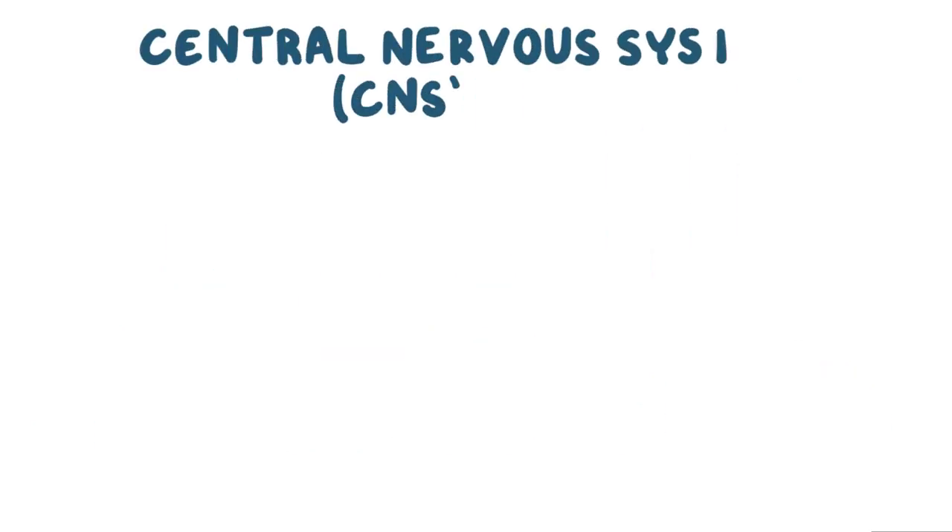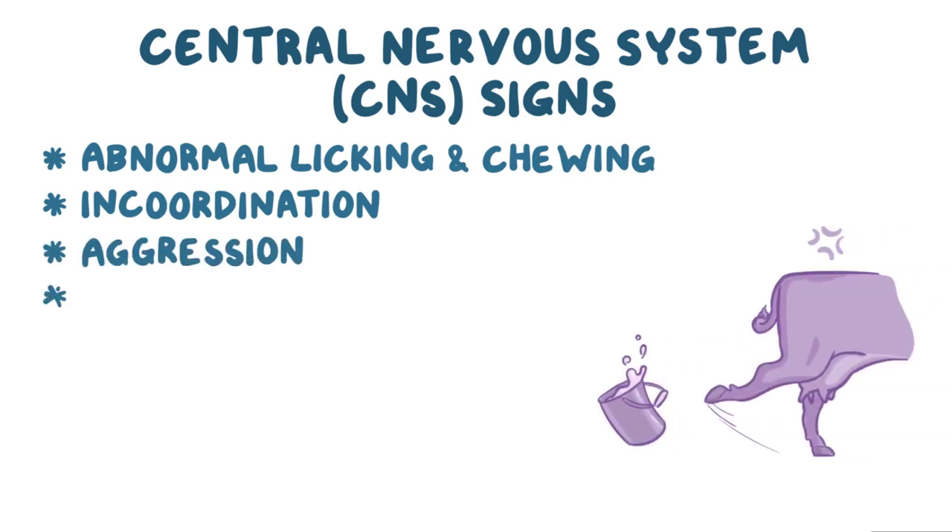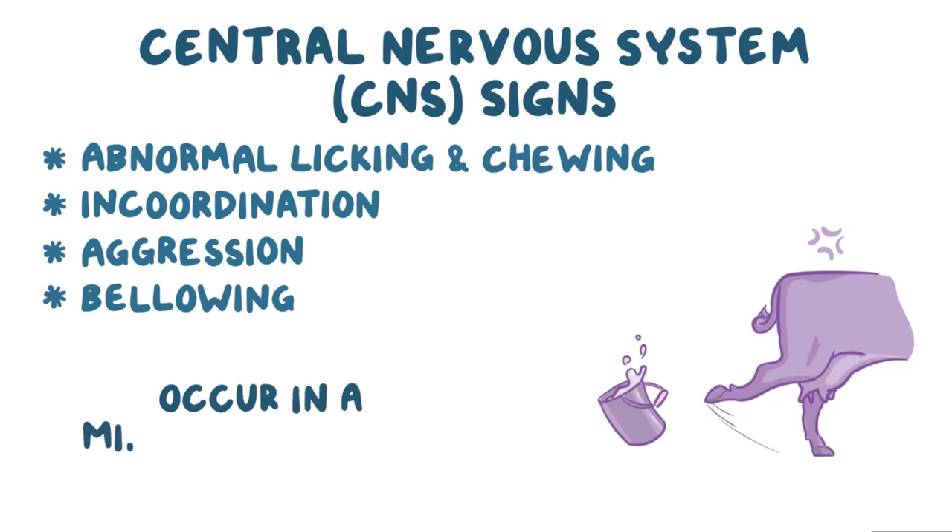Central nervous system signs are often noted in some cases, and include abnormal licking and chewing, incoordination and other gait abnormalities, aggression, and bellowing. CNS signs only occur in a minority of cases, but due to the prevalence of the disease, it's still not unusual to find animals with these signs.